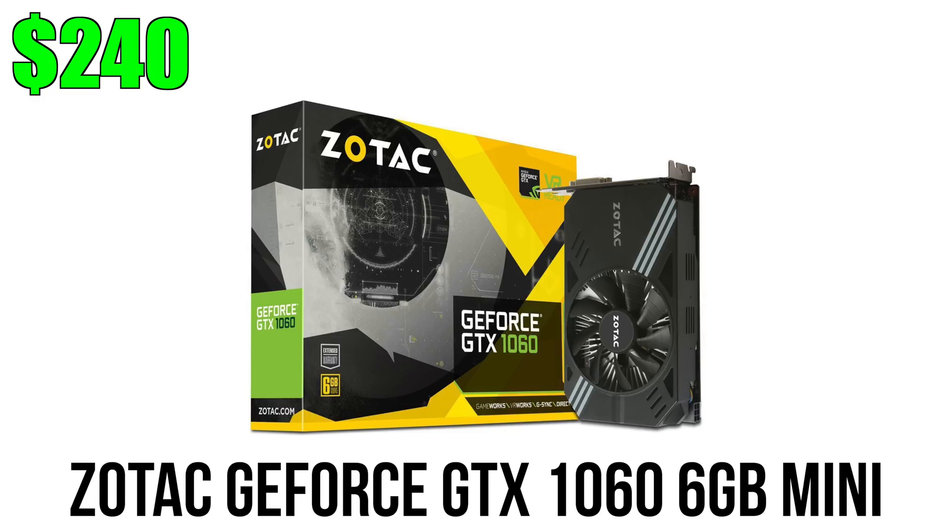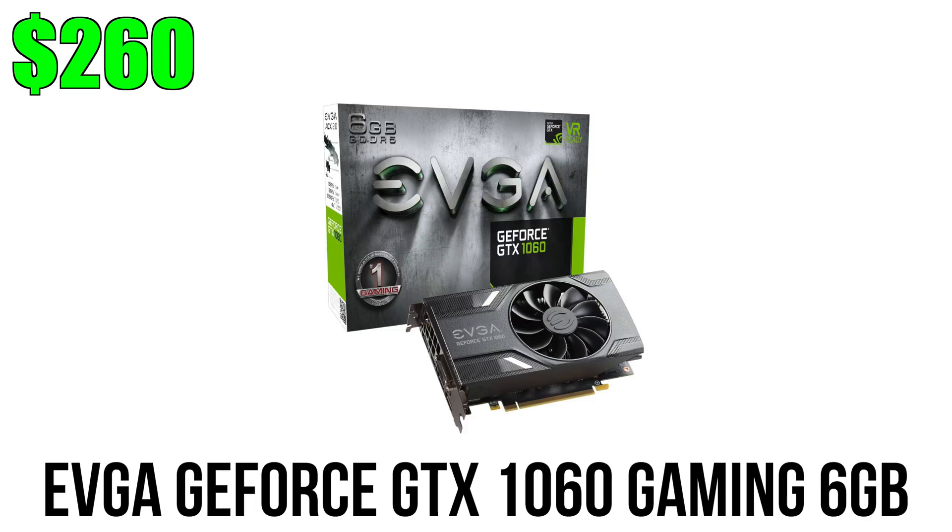Compared to the RX 580, the 1060 and 580 are neck and neck, but the 1060 does come out on top in overall performance. It's the most affordable 1060 available, currently at $240 — though it may be back up to its original $260 price, which is still the lowest next to EVGA. Both cards go for $260, the EVGA has a slightly higher boost clock, and I'll leave a link to the EVGA version as well just in case.